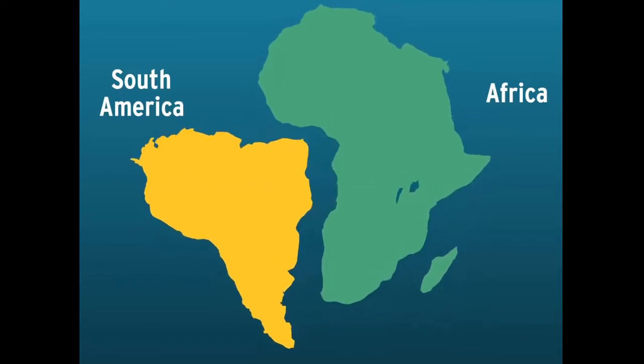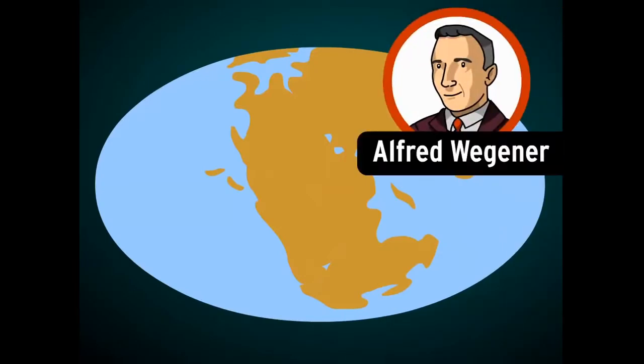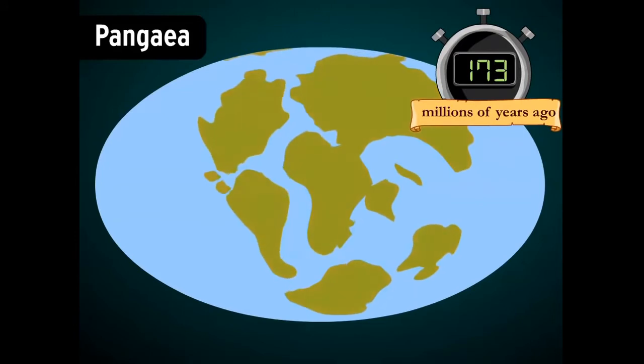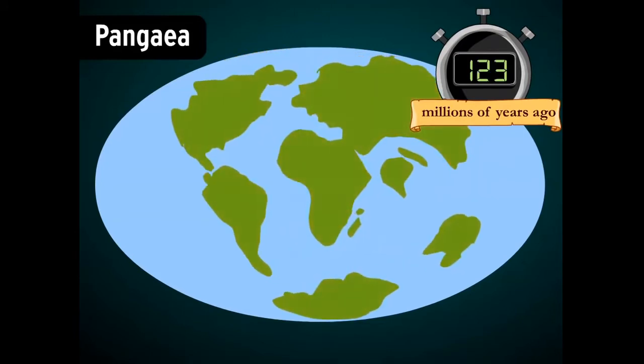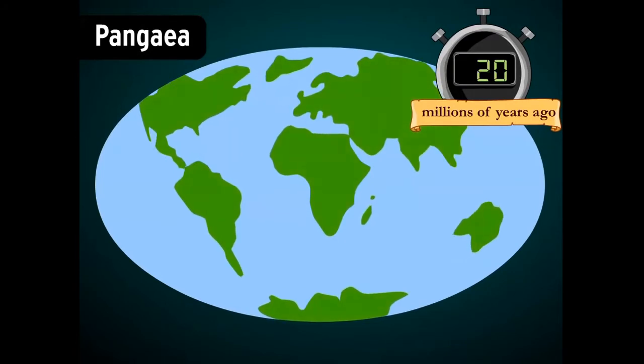Early map makers suspected that they were once all connected. In the early 20th century, a scientist named Alfred Wegener called this supercontinent Pangea. He thought different chunks of it broke off and slowly moved apart. Over millions of years, they formed the continents we know today.